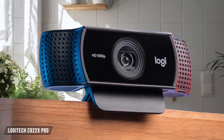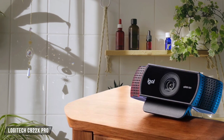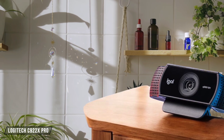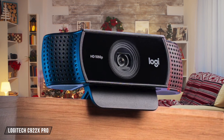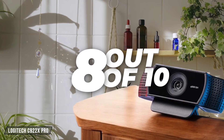Moving on to the Logitech C922X Pro, this webcam offers full HD resolution at a much more affordable price. It's plug-and-play, making setup a breeze, but it lacks some of the advanced features of its pricier siblings. Still, for the price, it delivers good quality video and audio. 8 out of 10.